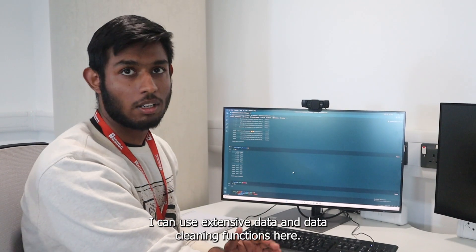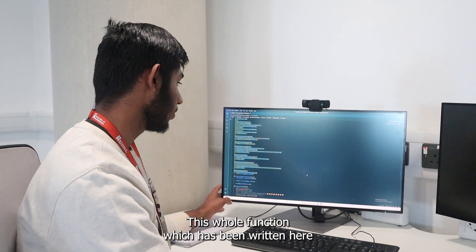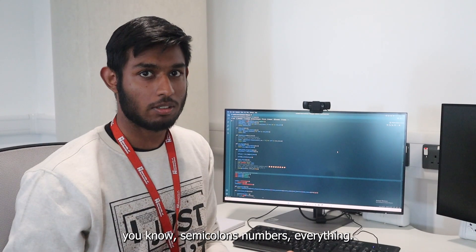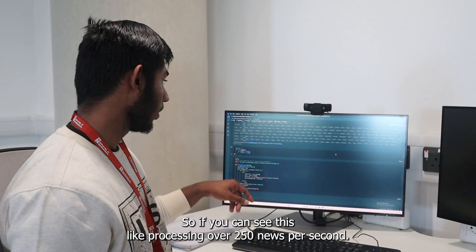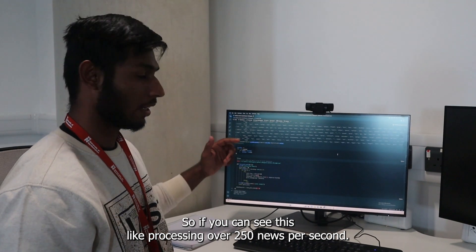I can use extensive data cleaning functions here. This whole function cleans everything from emojis to semi-colons and numbers, and it actually processes your data very quickly — if you can see this, it's processing around 250 rows per second.